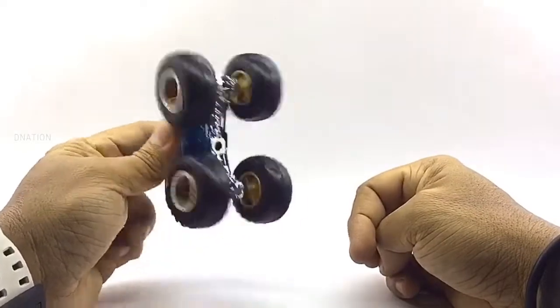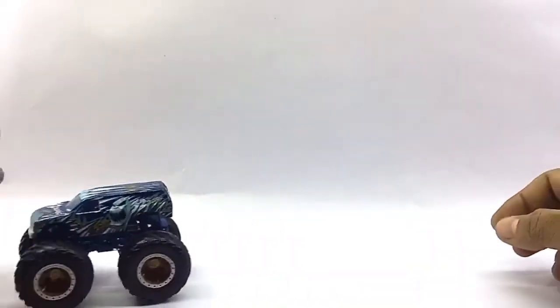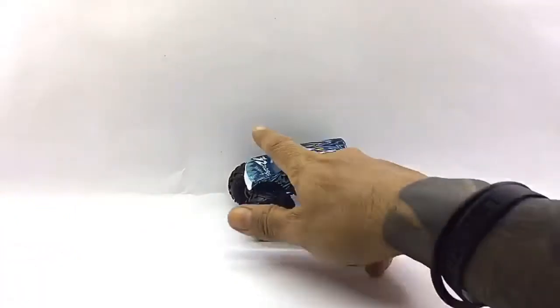Everything seems to be spot on and up to my channel standards. So with that being said, let's place these diecast monster trucks on the D-Nation turntable and take a look at these beauties in a 360-degree view.